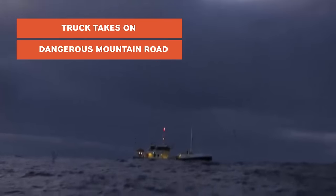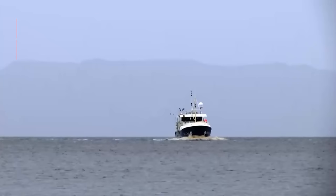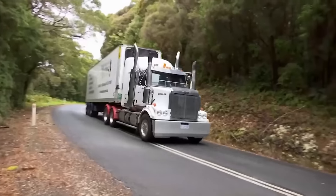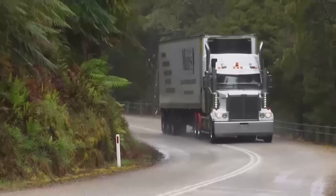Off the rugged west coast, a fishing boat with a six-tonne catch is heading to port. Jeff's got less than 36 hours to collect the $60,000 load and move it safely to market. The weather's laid on some nice rain for us and it's coming across sideways.